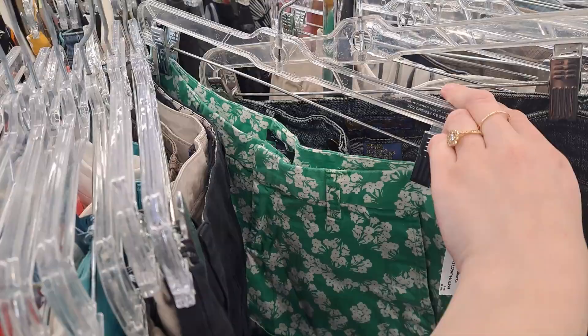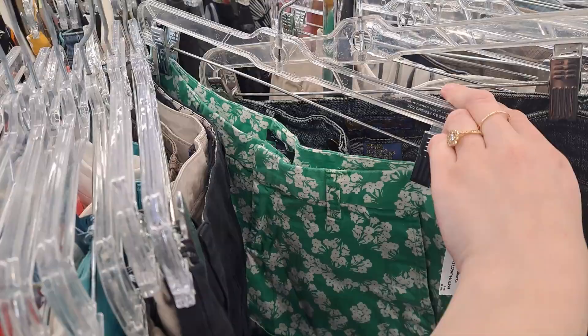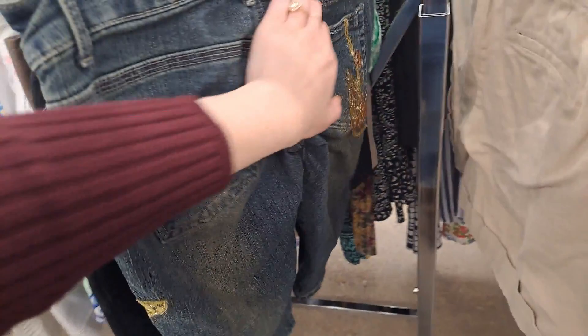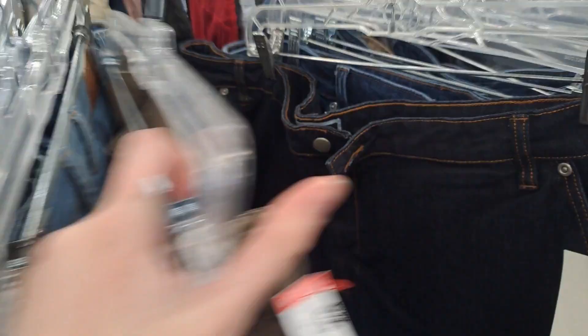I spent quite a bit of time in the women's pants and jeans section. I came across some vintage pieces — I think they're either shorts or capris — with beautiful butterfly embroidery, but I didn't pick them up. There was also so much Gloria Vanderbilt, like every single thrift store I go to. It is so saturated. I don't really pick up Gloria Vanderbilt because it's not a great reselling brand. I did pick up a tie-dye skirt once that has yet to sell.